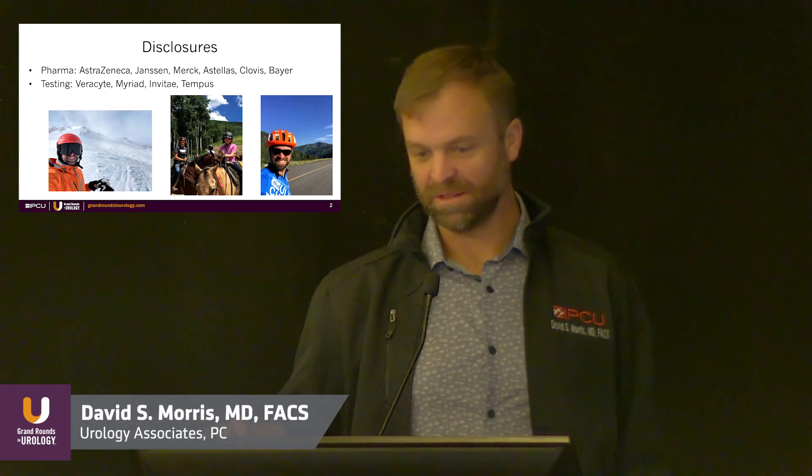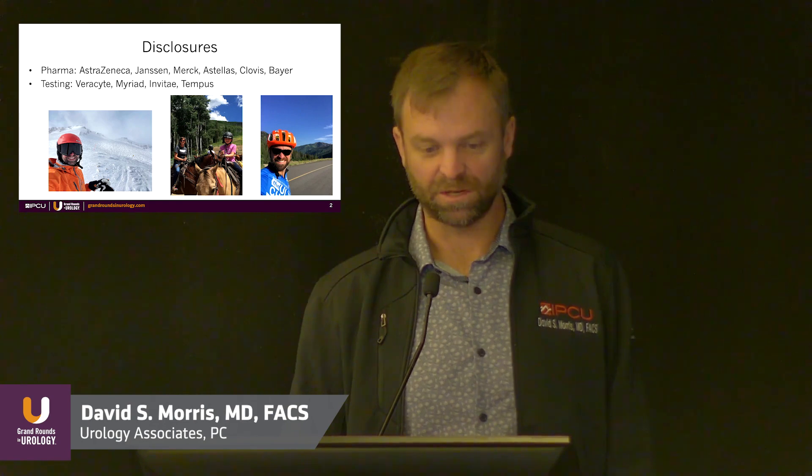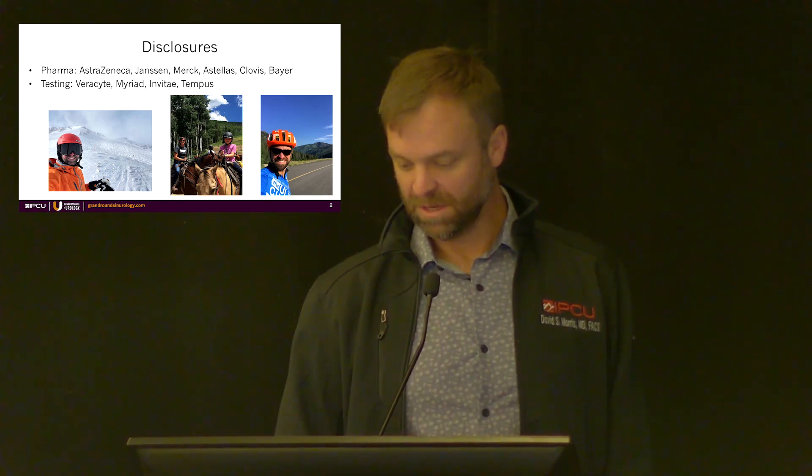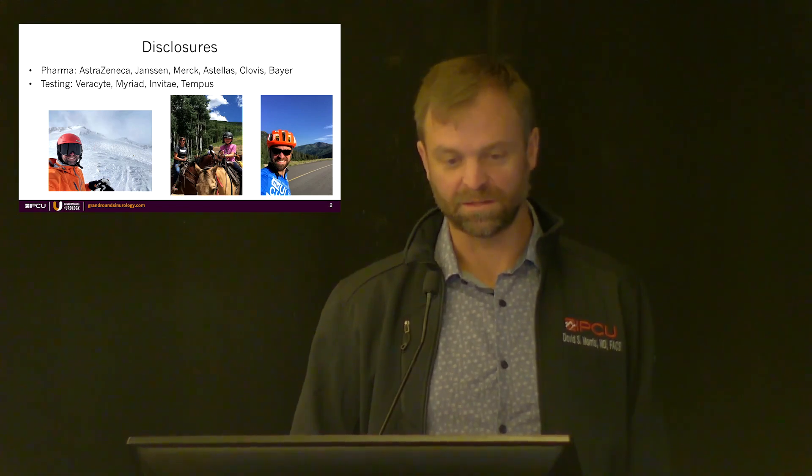Here are my disclosures. The right side is my first time to Vail — never been here in the winter, so this has been a wonderful time. And there on the left was me at Snowbird last year, first time at this meeting, which was the reason I was very excited to get to come back.